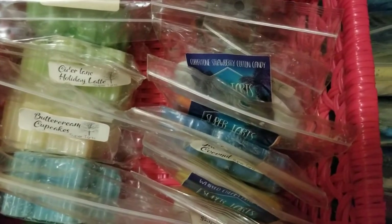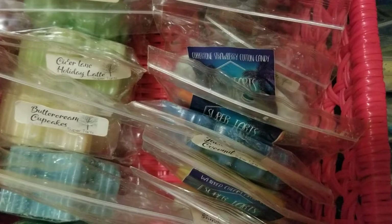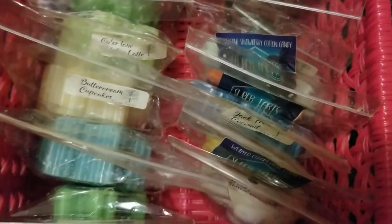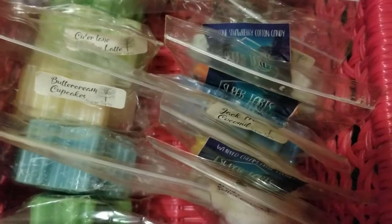At one point I think I had over 60 clamshells from Super Tarts, and now I'm probably down to maybe 15 or 20 — lesson learned. The stuff that comes in bags, most of them are still good. There've been a couple I've transferred, but it's really not that bad.